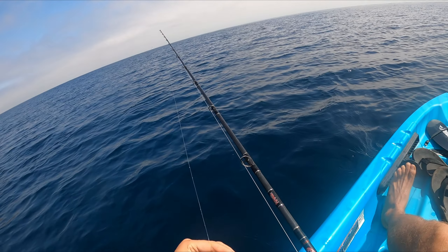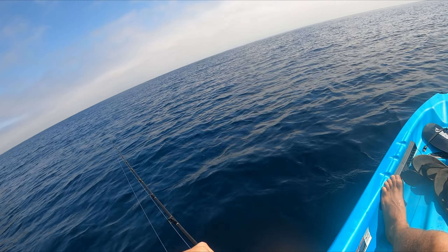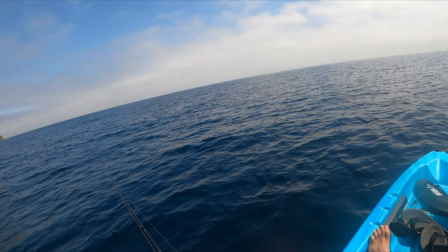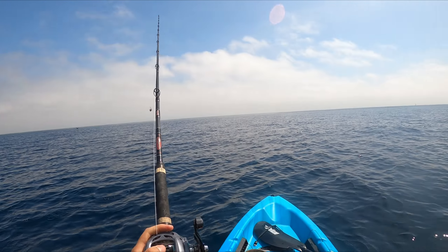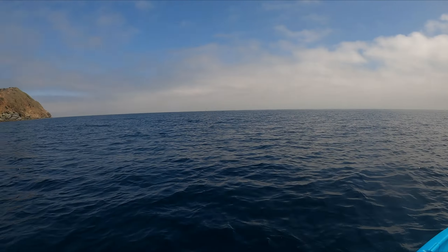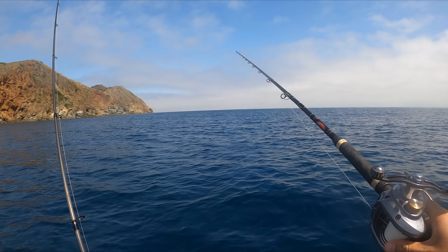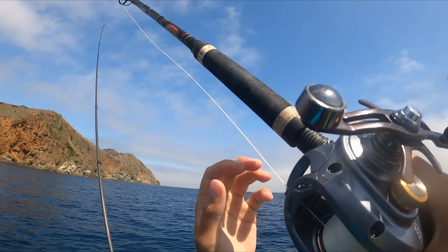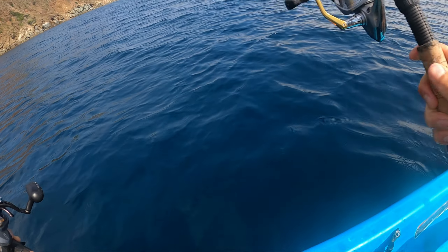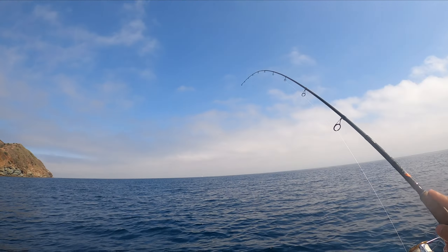That's the closest we've gotten to a yellowtail yet. Glad to see it — always weird when you see those pelagic predatory species just grab what they can. Not great eating, so I'm not upset about losing it. But we'll get a line back out there and see if some more pelagic species want it.